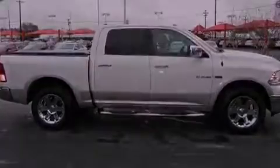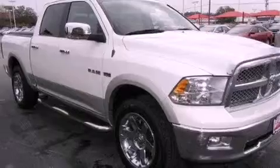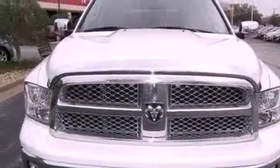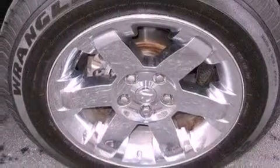A tire pressure monitoring system is also included, along with traction control and stability control systems, memory settings for the seat's positions so you can recall your favorite alignment with the push of one button, cruise control, a premium audio system, and leather seats.